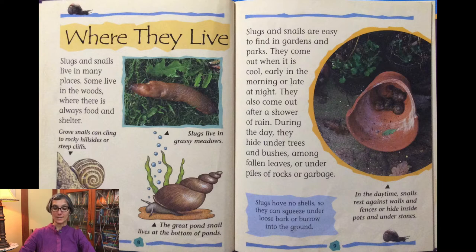During the day they hide under trees and bushes, among fallen leaves or under piles of rocks or garbage. In the daytime snails rest against walls and fences or hide inside pots and under stones. Slugs have no shells so they can squeeze under loose bark or burrow into the ground.